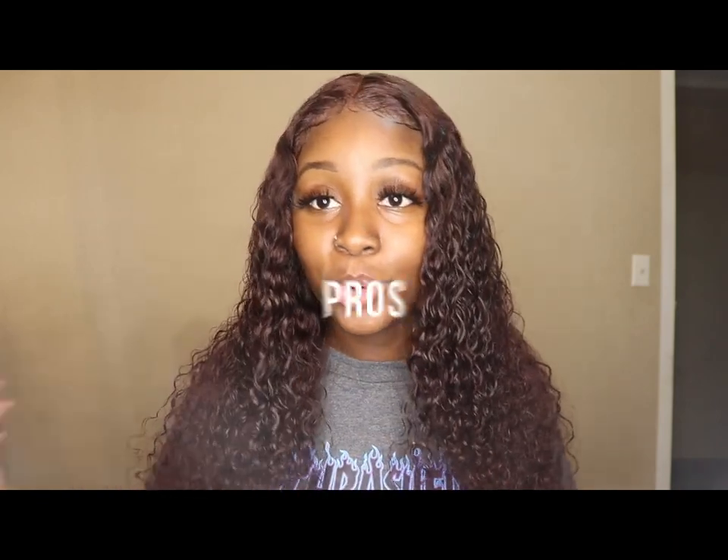I purchased this wig at the end of July. This is my first wig that I ever bought — I know y'all see me review some wigs on my channel but those were sent to me. This one I actually purchased. I usually make my own wigs, buy bundles and a frontal, but I was going out of town and knew I wasn't gonna have time to make one, so I went ahead and bought one already made, and I was happy with it. Let's get into the pros of the wig.